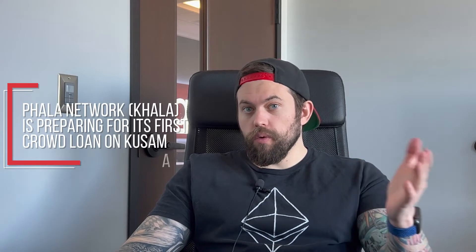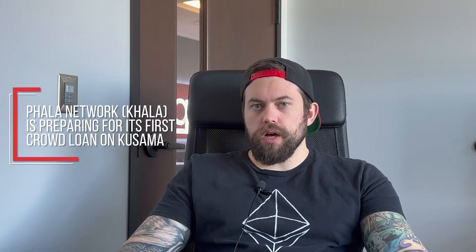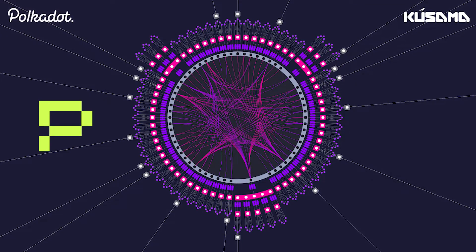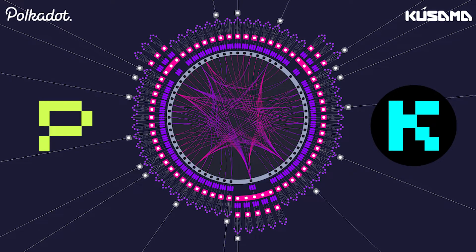Fala Network, or Kala, is preparing for its first crowd loan on Kusama. Fala Network has been preparing to launch Kala Network, which is its sister network, on Kusama, and this just happened recently. Fala Network is competing for a parachain slot on Polkadot later this year, and Kala Network has now officially won a parachain slot on Kusama.